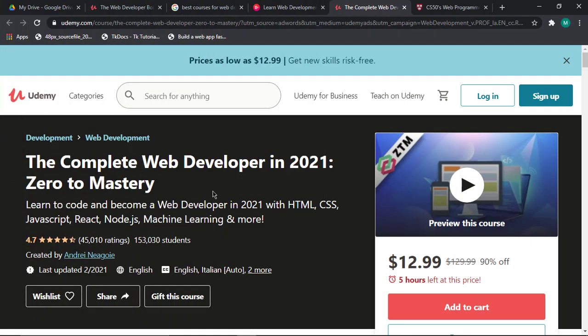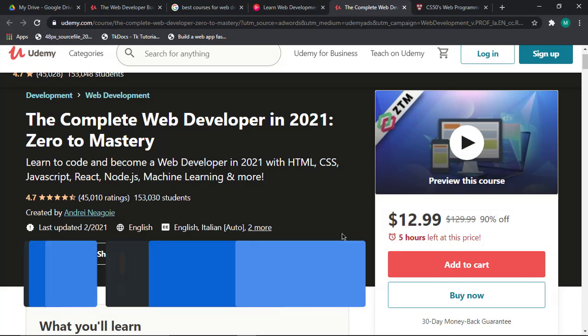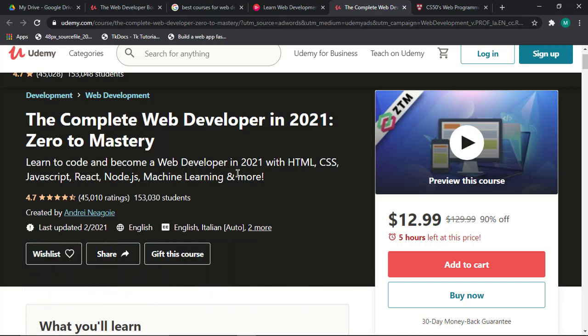The next course is The Complete Web Development in 2021: Zero to Mastery. This is a great course that can be found on Udemy and it costs $12.99. I have a video on how to get all paid Udemy courses for free — the link to that video can be found in the description below. So you can actually get this course for free.